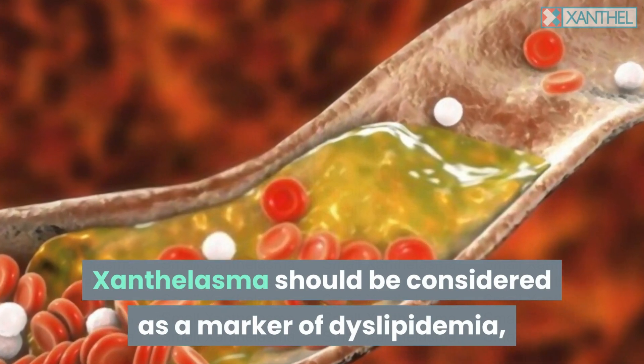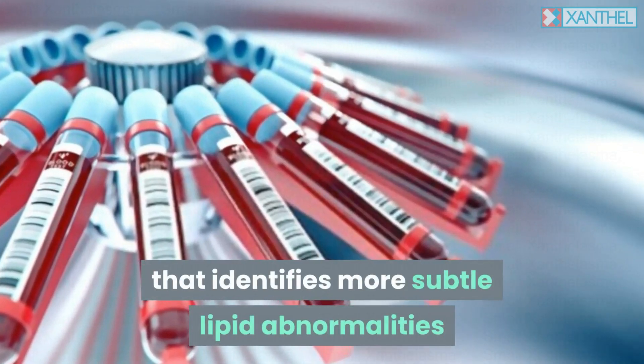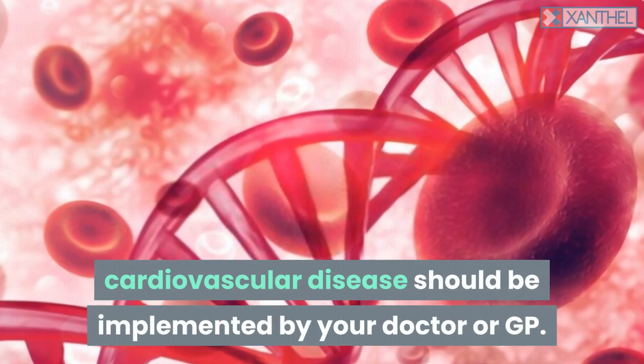Xanthalasma should be considered as a marker of dyslipidemia, and a complete lipid profile that identifies more subtle lipid abnormalities — still associated with an increased risk of cardiovascular disease — should be implemented by your doctor or GP.